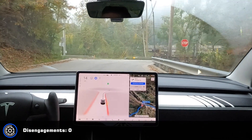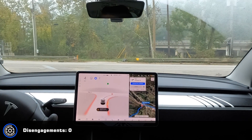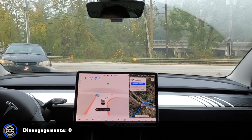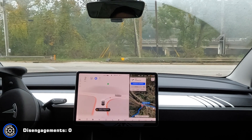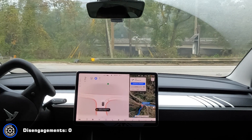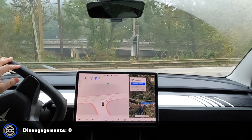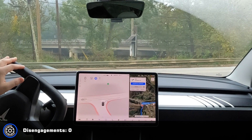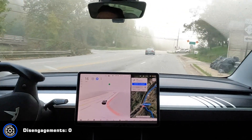This is also inconsistent — sometimes it stops back pretty far like this where you can't see anything, and sometimes it pulls right up to the stop sign. I still can't see. I can just now see, and there's a car coming. All right, that was a little better, but a little close to the curb.